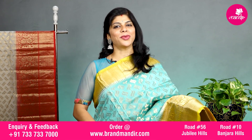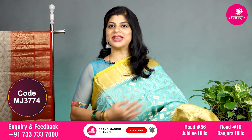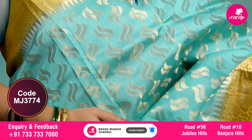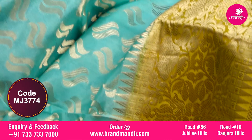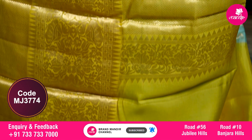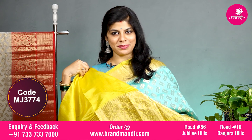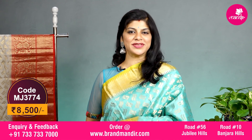Here we go with one more pretty sea green and lemon yellow combination with all over double curvy leaf booties. The upper side has diamond kaddi border, and the downside has diamond kaddi along with floral vines. The pallu is completely diamond brocade with floral jaal border. The blouse is contrast with border and this saree costs 8500. Let's see the overall look of this beautiful saree.